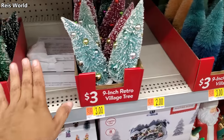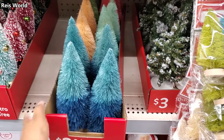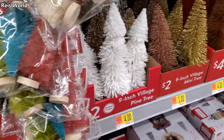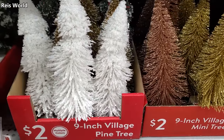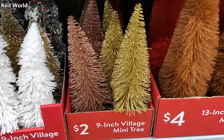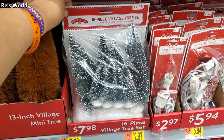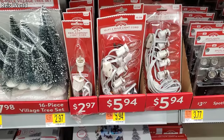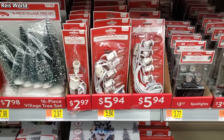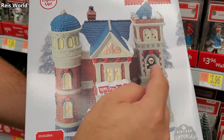Ornaments are $3, and nine-inch ombre village trees are about $4. Ten-inch are $3, and nine-inch all-white with some cranberries, a little flocking and glitter, are $2. Thirteen-inch are $4 — 16-piece sets for $8, not bad. They do have replacement bulbs for your little blow-ups or your village — $2.97 up to $6.